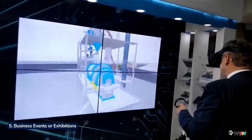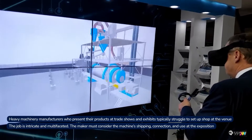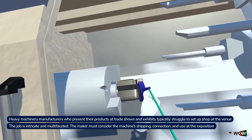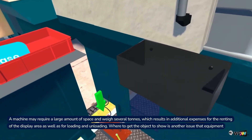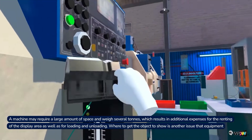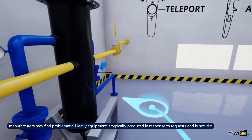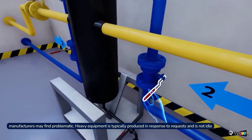5. Business Events or Exhibitions. Heavy machinery manufacturers who present their products at trade shows and exhibits typically struggle to set up shop at the venue. The job is intricate and multifaceted. The maker must consider the machine's shipping, connection, and use at the exposition. A machine may require a large amount of space, which results in additional expenses for renting the display area as well as for loading and unloading. Where to get the object to show is another issue, as heavy equipment is typically produced in response to requests and is not idle.